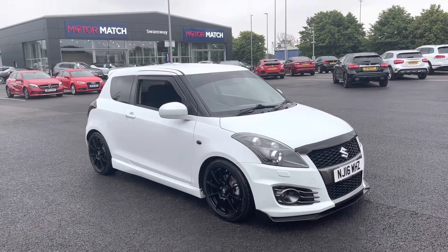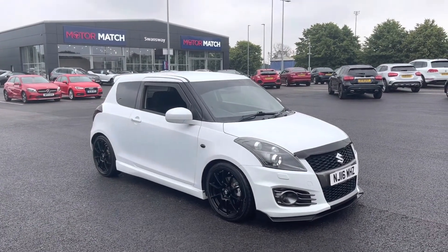If you would like to put yourself in for a test drive in this car, please give us a call on 01244 311 404.